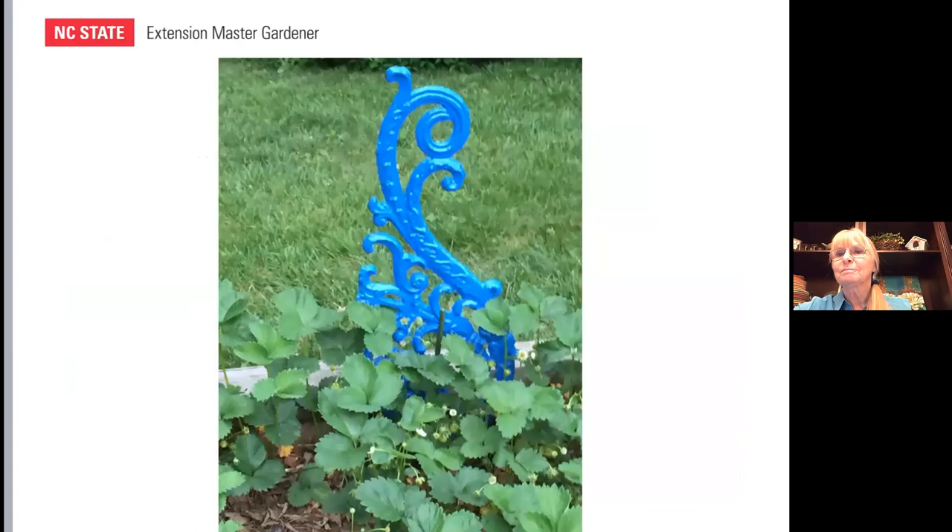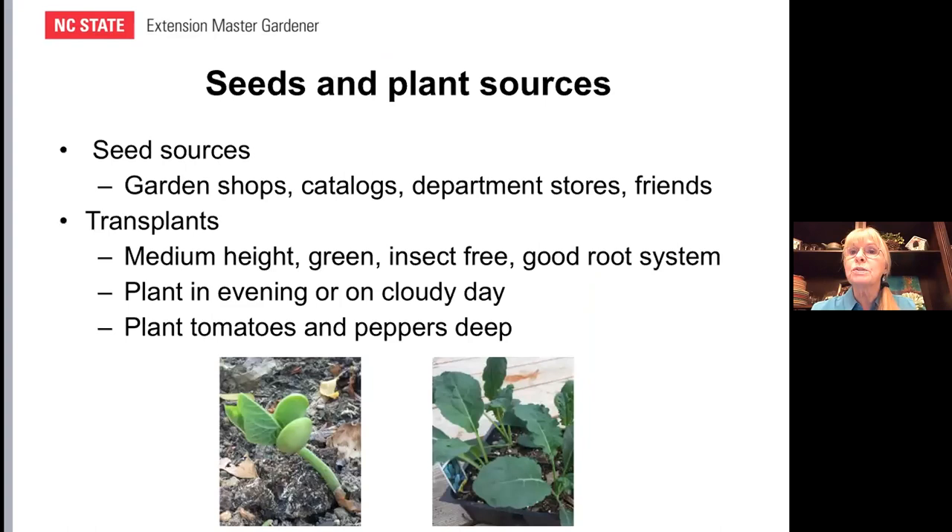As you plan your garden, think about seeds and plant sources. Asheville has lots of garden shops to choose from. It's getting a little late to order from catalogs for spring because we're so close to planting, but seed catalogs are a great source. Also get seeds from friends. Some plants I plant from seeds, some I transplant — like little tomatoes. When you look at transplants from the garden store, choose a medium height — not necessarily the tallest plant — it needs to be green, check for insects, and see if there seems to be a good root system. Plant on a cloudy day or in the evening because the sun can be hard on a new little transplant, as can wind.